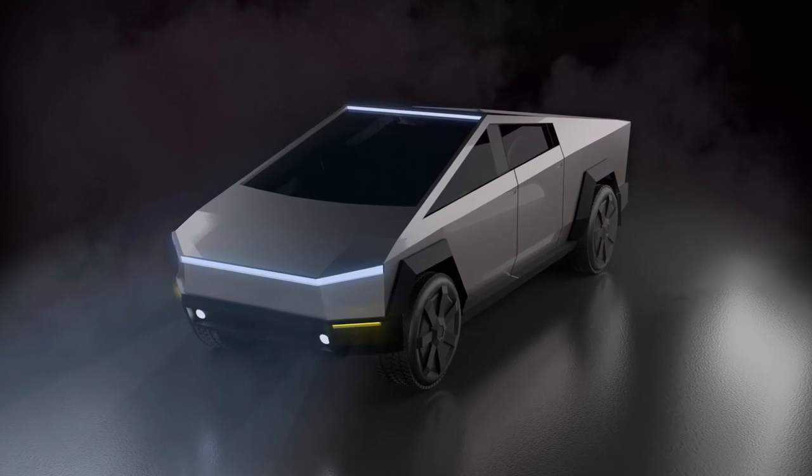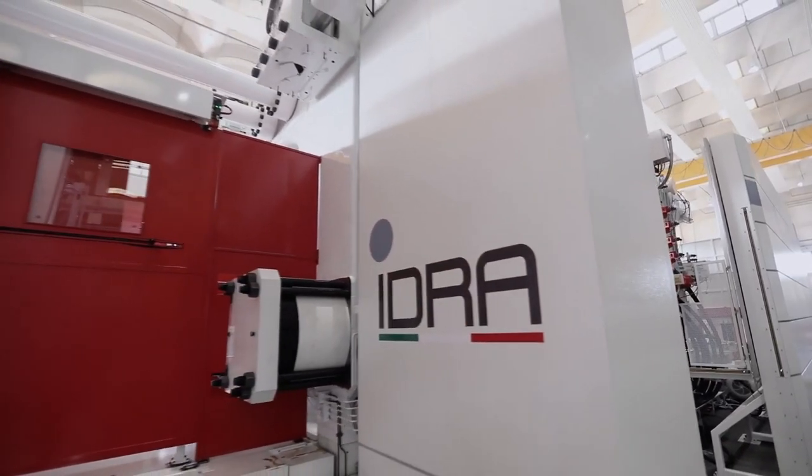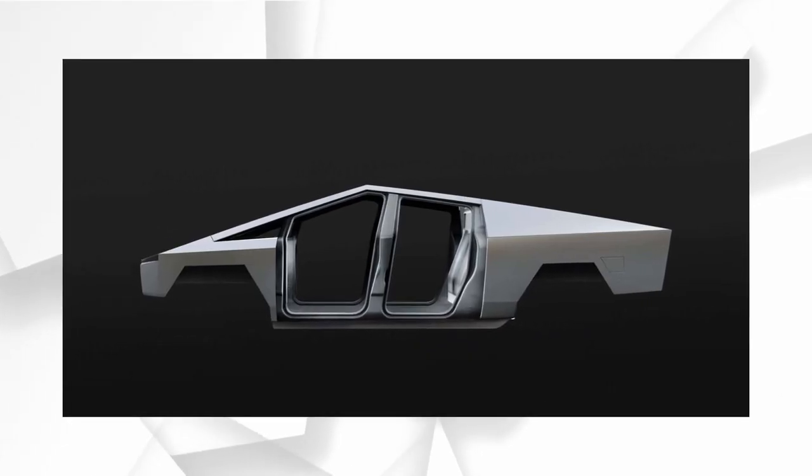With Tesla working on the Cybertruck, Elon Musk mentioned that it will require a Gigapress that is much, much larger than the ones already installed for the Model Y. In a video released by Idra, it was mentioned that its first 8,000-ton die casting machine had been ordered by a leading manufacturer of electric cars. While they didn't directly name the company, it is clear they were referring to Tesla. Idra stated: 'We are very proud to announce we have been able to secure the first order for an 8,000-ton die casting machine, placed by a leading global manufacturer of new energy vehicles. This will be used to produce a chassis component for the Cybertruck.'